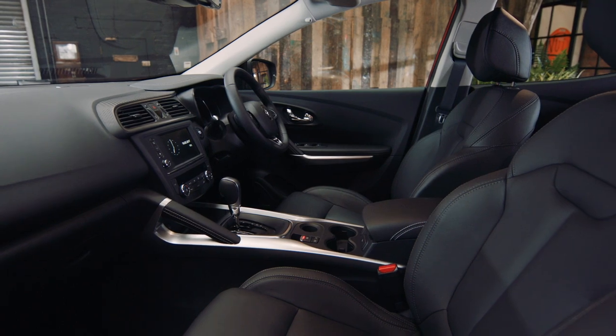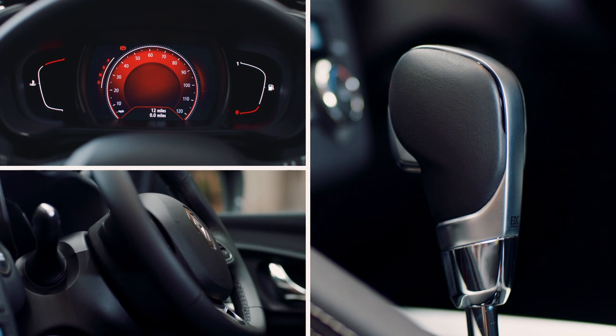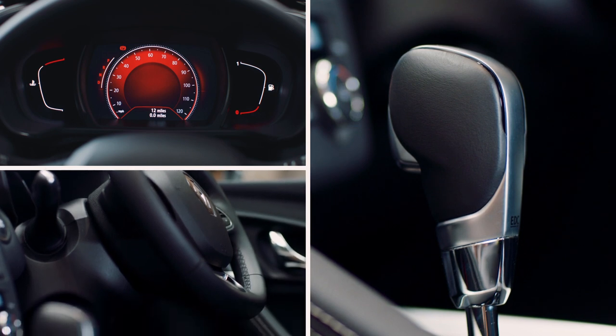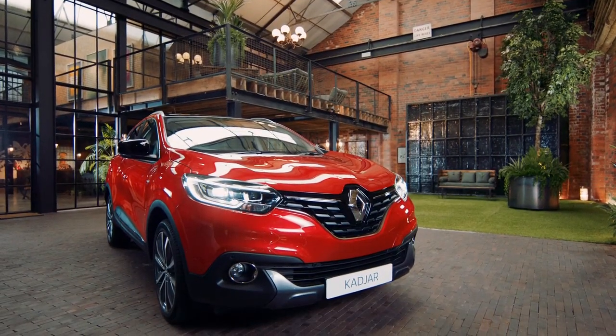Inside, there are lots of nice touches too. The dash, the gear lever knobs and steering wheel all come in a premium leather finish with these distinctive chrome touches. It's a very comfortable place to be, very much a luxury vibe.